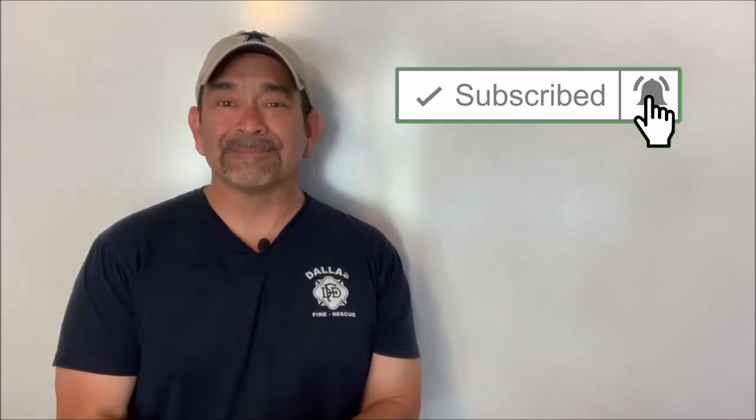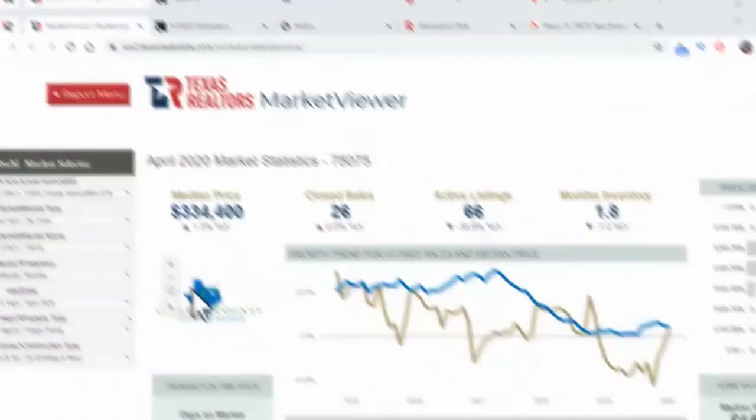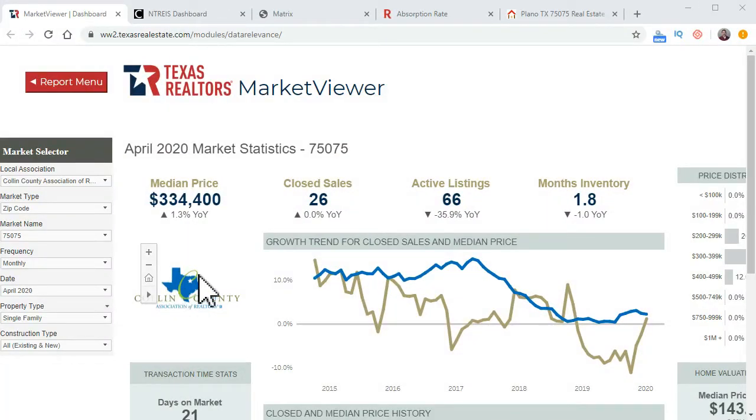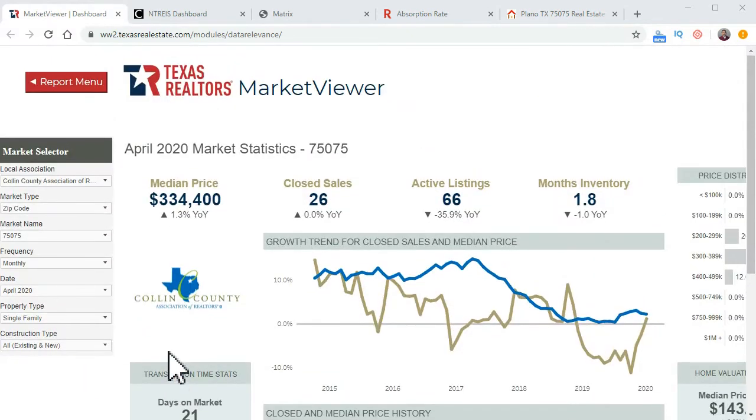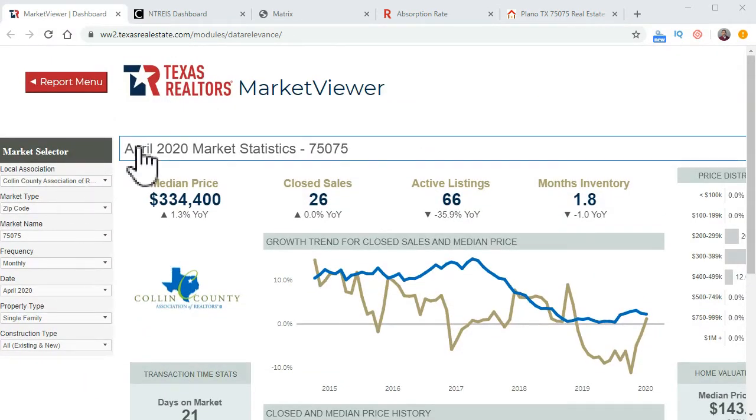Let's check out these numbers. We're here at Texas Realtors, which is texasrealestate.com. This analysis is provided through a research agreement with the Real Estate Center at Texas A&M University, so the numbers may be slightly different than the North Texas Real Estate Information Systems. Anyhow, this is for April 2020 market stats.